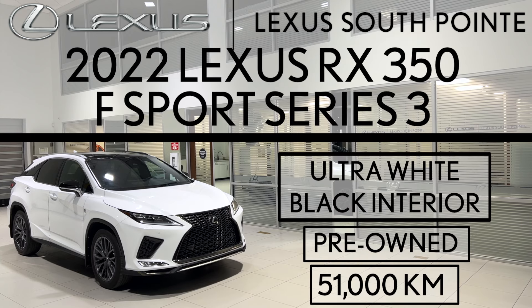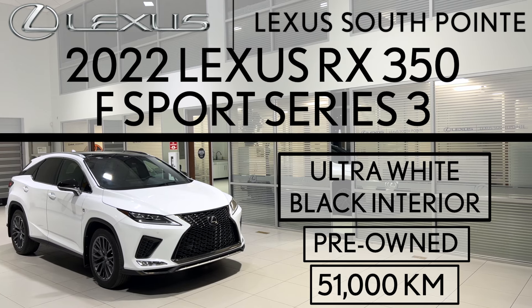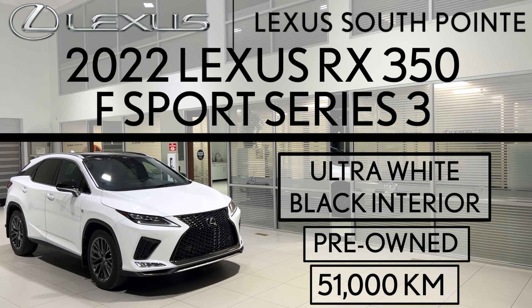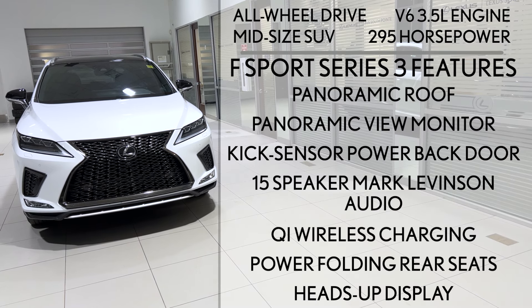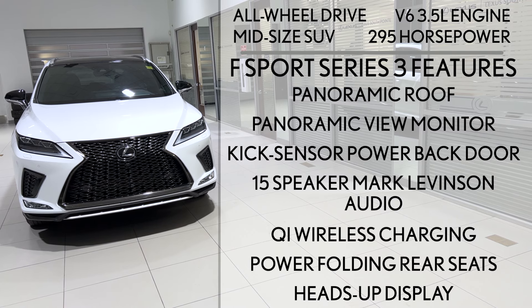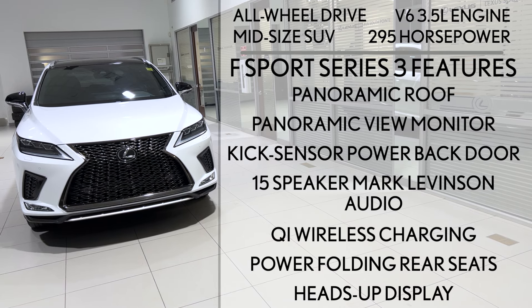Lexus Southpointe is offering this pre-owned 2022 Lexus RX 350 F Sport Series 3 in ultra-white with black interior. It's an all-wheel drive mid-size SUV powered by a V6 3.5 liter engine that produces 295 horsepower. It also takes regular gas, not premium.